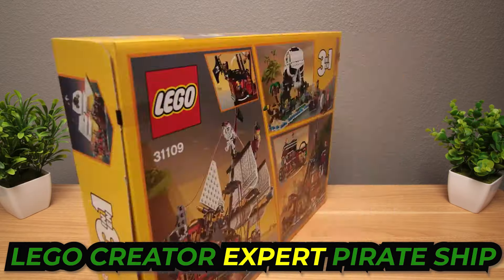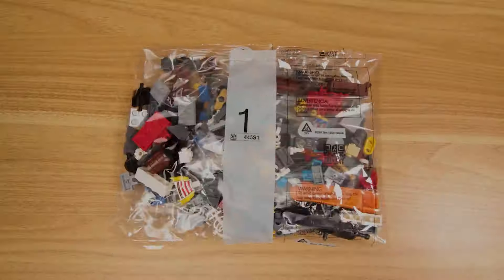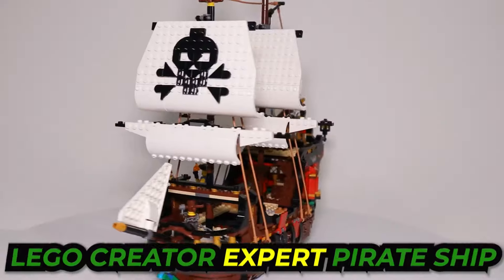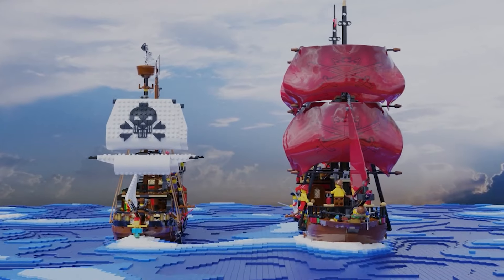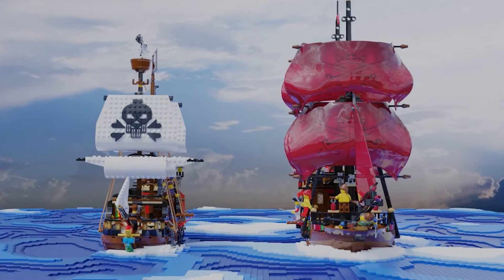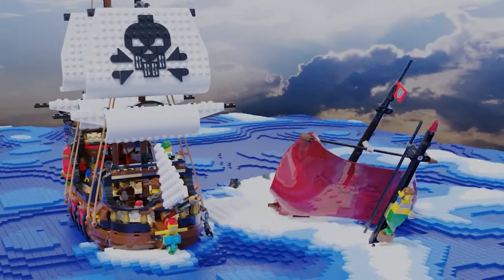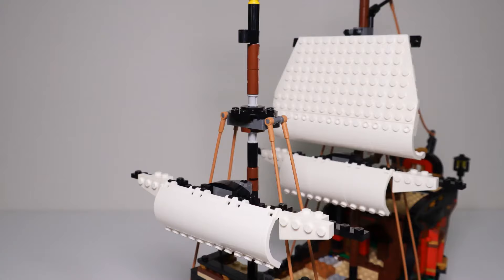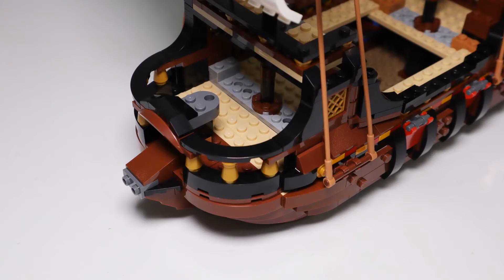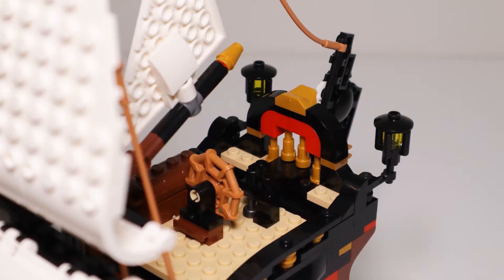While the Barracuda was truly fascinating, let's move on to the next model — the LEGO Creator Expert Pirate Ship. Just imagine a pirate ship straight out of a movie or a storybook, but made entirely of LEGO bricks. It's not just for kids; adults who love LEGO are also going crazy over it, especially if they're into classic pirate stuff.